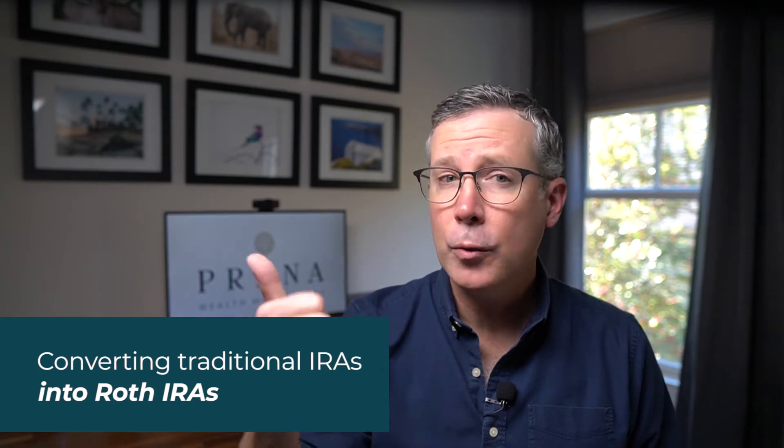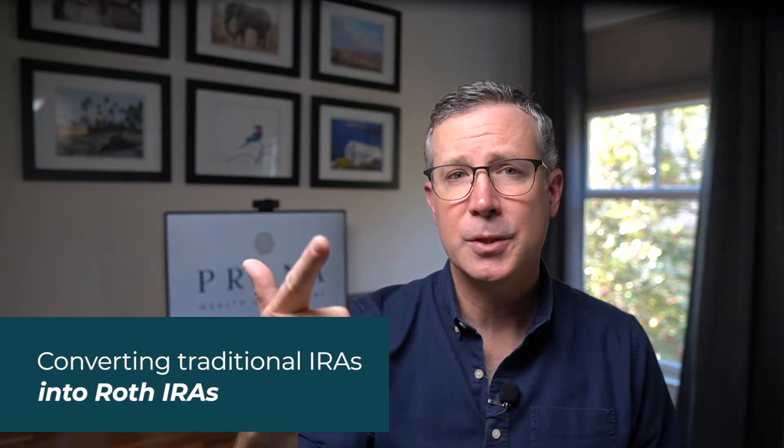Roth IRAs provide incredible tax benefits but are often viewed primarily as a retirement planning tool for younger investors. Because there are income limits for making contributions, it's generally assumed that people in the earlier stages of their career are the only ones that can take advantage of them. However, investors close to retirement or in retirement can add to their Roth IRAs by using conversions instead of contributions. Once in a Roth IRA, your investments grow tax-free, there are no required minimum distributions, and any distributions you do take are not taxed. These benefits make Roth IRAs an attractive part of a successful retirement plan. The tax benefits also offer you one more lever to pull in order to manage your retirement income in a tax-efficient way.